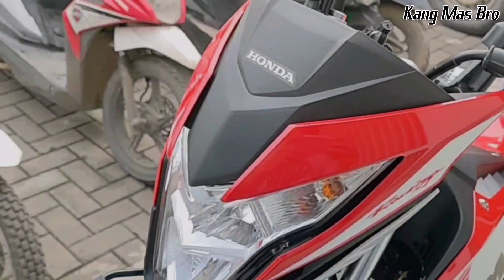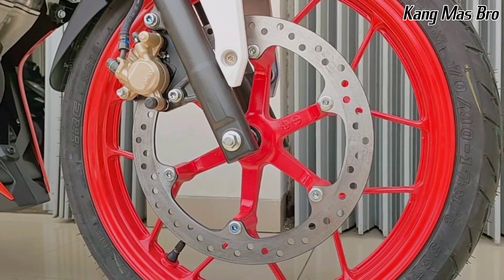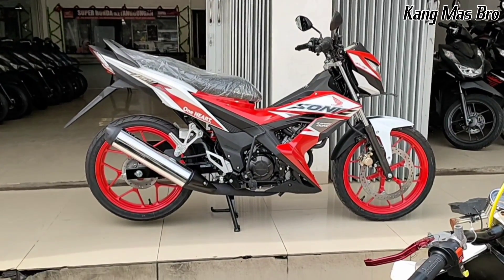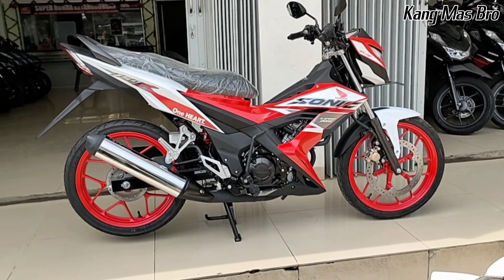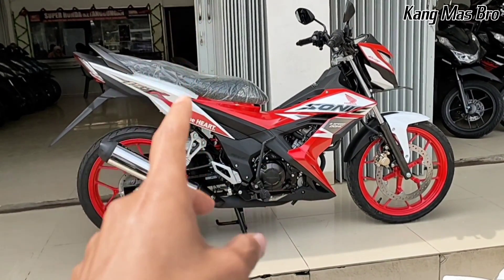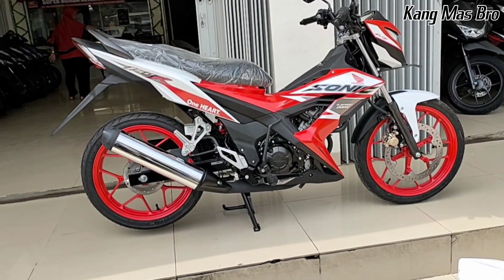Apakah Sonic sudah tidak diproduksi atau masih lanjut diproduksi di 2023 ini? Mari kita lihat secara langsung saja. Untuk melihat apakah unit 2022 atau 2023, kita harus melihat dari nomor rangkanya. Untuk nomor rangka yang 2022 menggunakan kode NK di bagian tengahnya, sedangkan yang 2023 sudah menggunakan PK.